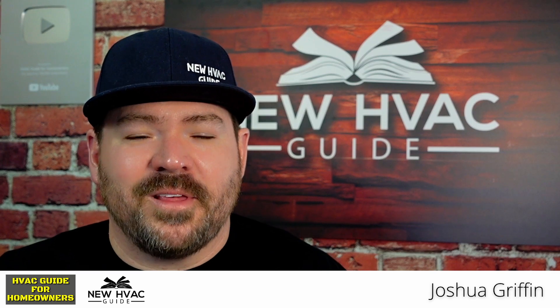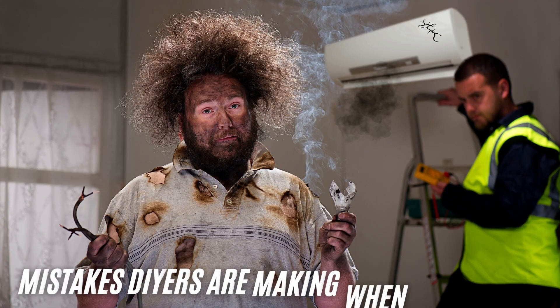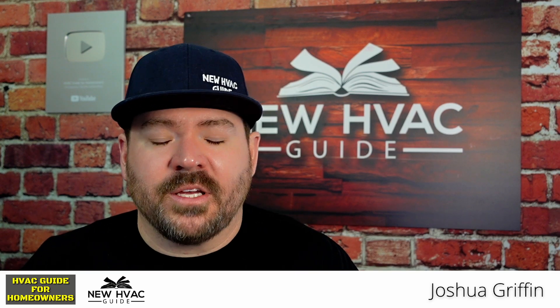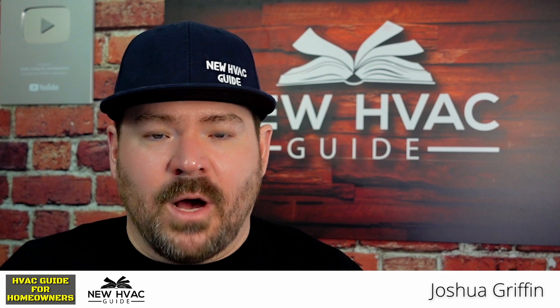In today's video, I want to cover a very controversial topic because it's something that pops up from time to time on my channel, and that is problems or mistakes that we see DIYers making when they're doing HVAC. The reason I say this is a controversial topic is because I don't do a lot of DIY content.